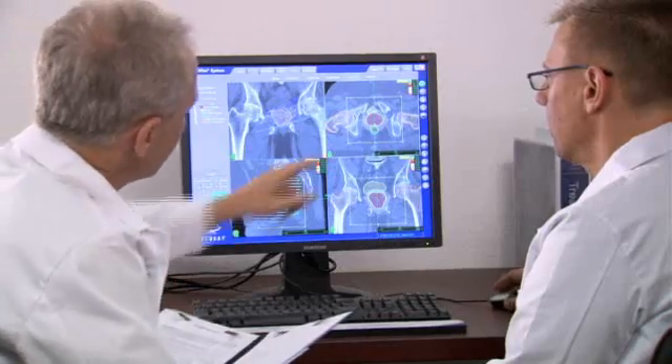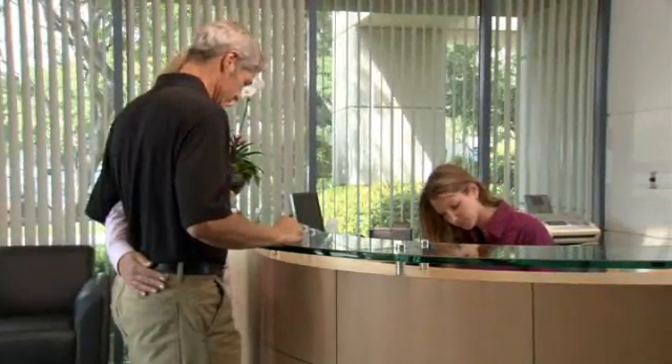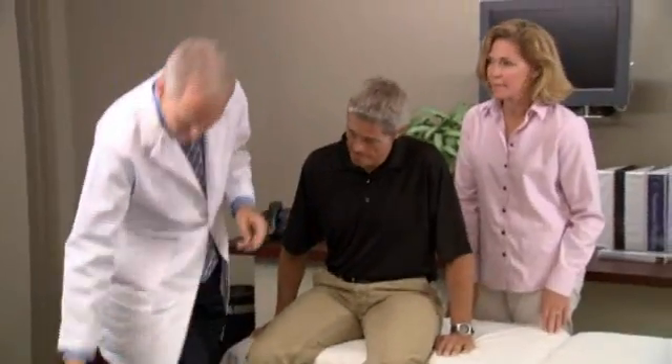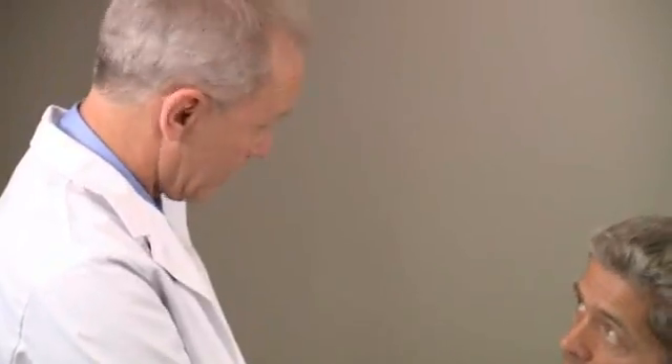Prior to CyberKnife treatment, you will be scheduled for a short outpatient procedure in which three to five tiny gold seeds, called fiducial markers, are inserted into the prostate. For prostate treatments, the fiducials are placed through a needle, which is guided via an ultrasound. You may be asked to clean out your rectum with an enema the day of the fiducial placement. The CyberKnife system uses the fiducials as reference points to identify the exact location of the prostate.